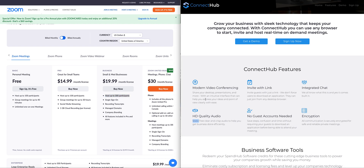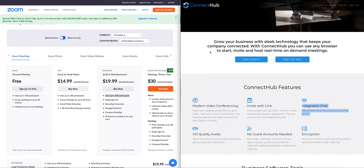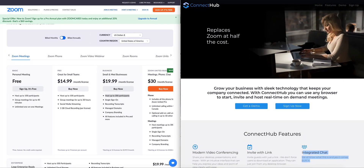But for the 90% of you that just need to talk to your clients in HD quality audio with no app downloads required, a browser-based integrated chat, video conferencing where you can share your desktop and presentations — you can totally use Connect Hub. The link is below; sign up now and start using it.